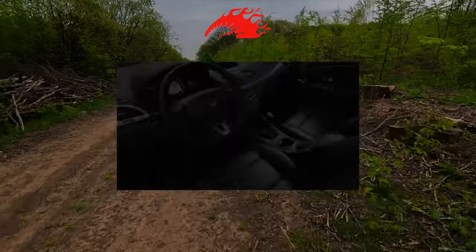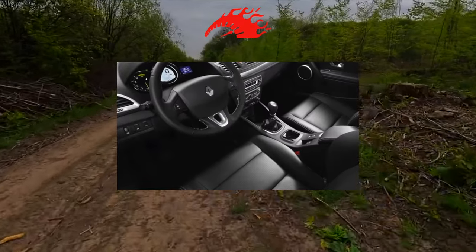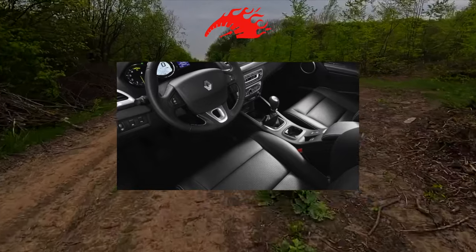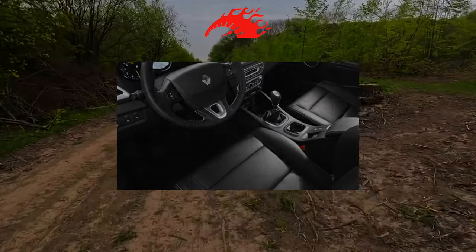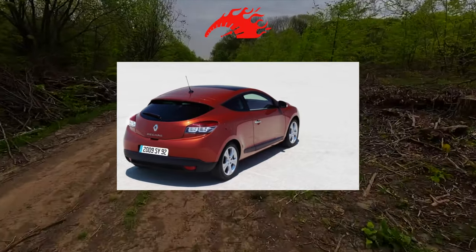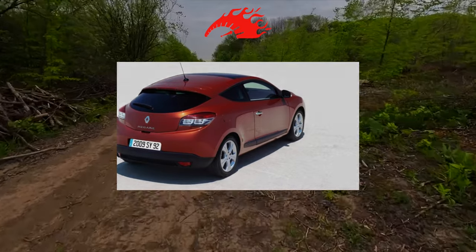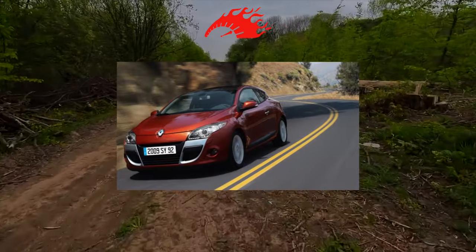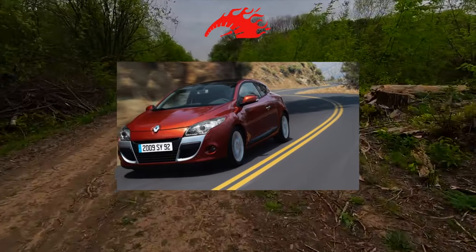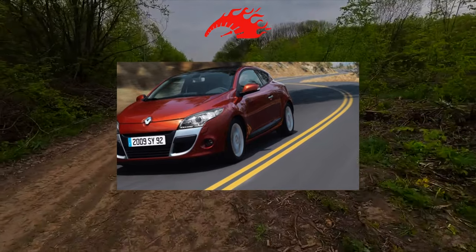Maybe Megane 3 got better with reliability? If we continue to draw an analogy with its predecessor, then instead of the avant-garde appearance of the Renault Megane 2 hatchback, in the 3rd generation we already see a calmer, more balanced and concise design. But at the same time, it is by no means boring — on the contrary, original and attractive. Note that design for small-capacity Renault has always been decisive, due to which they usually bought them.